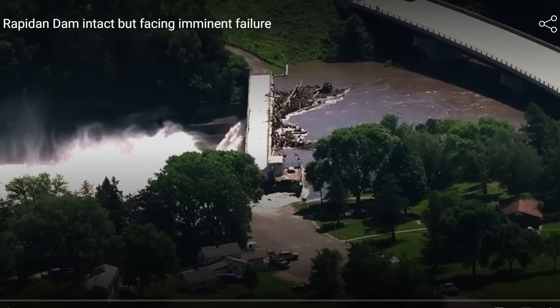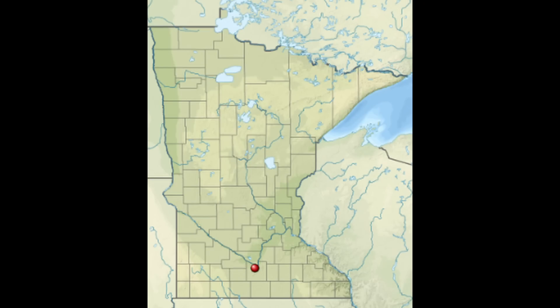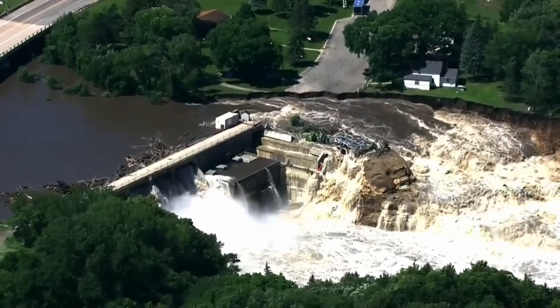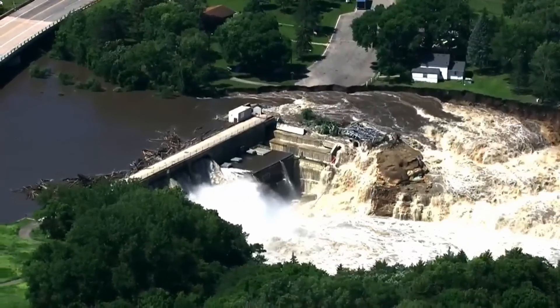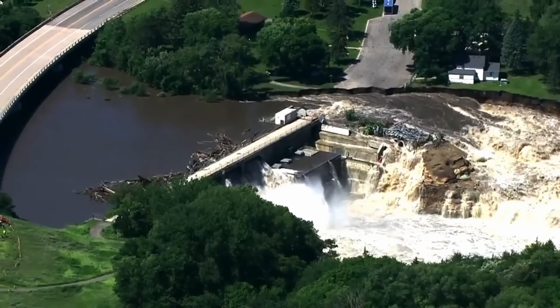Hi everyone. We have a breaking news story with the imminent failure of a dam in Minnesota. It's near the town of Mankato — it's called Rapidan Dam. I spend a lot of time in the summers up in Minnesota, and I can tell you it's been an extremely wet summer, particularly the month of June, with amazing amounts of flooding going on in the area. Thanks to a viewer, this story was brought to my attention.